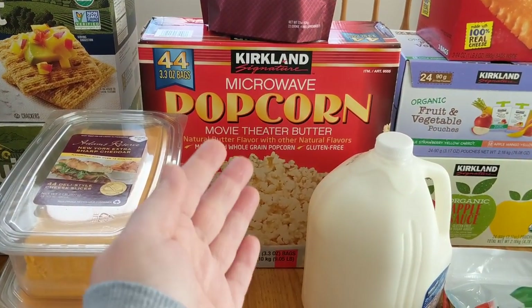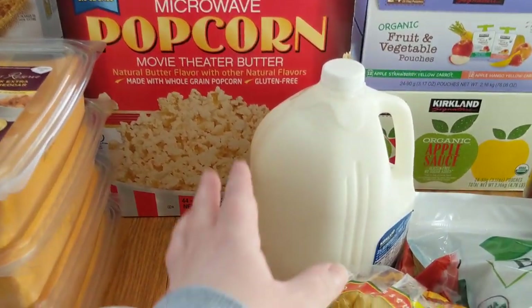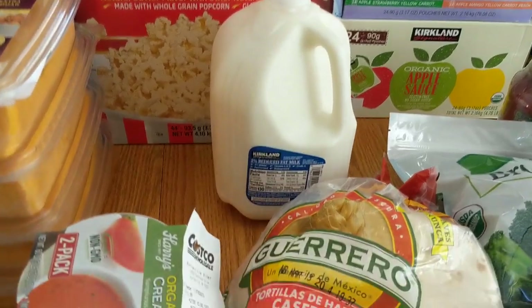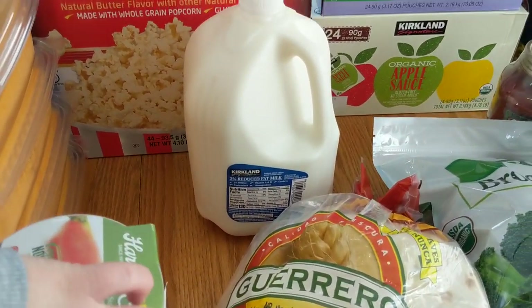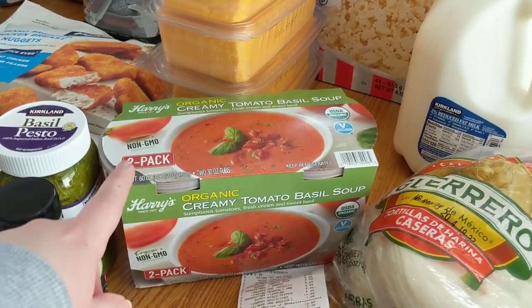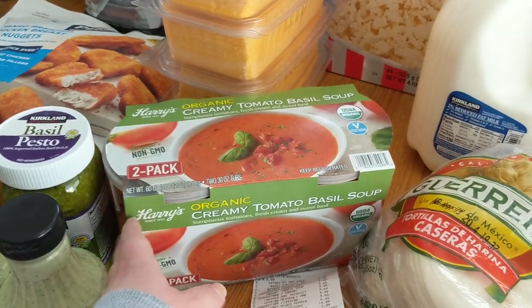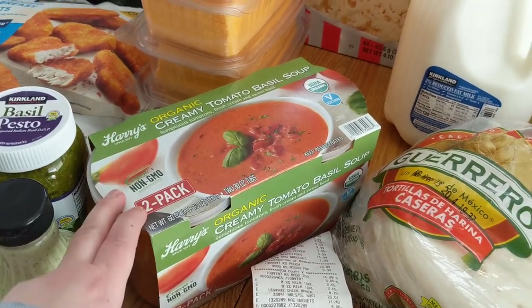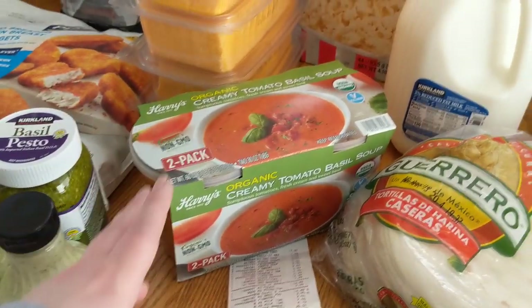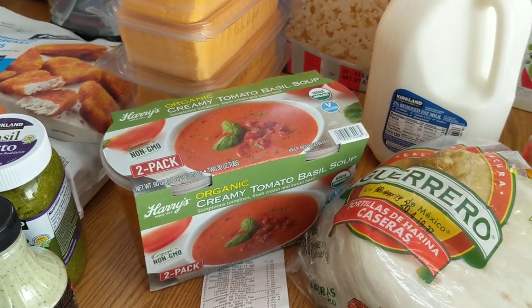These are the microwave popcorn — my kids have been eating popcorn as a bedtime snack quite often so I picked up another one. One gallon of milk is already in the fridge but we picked up some milk. The creamy organic tomato basil soup is on special — this is a two-pack, so we are going to be having some grilled cheese and tomato soup probably twice this month. This looked super yummy and I am interested to try it out.